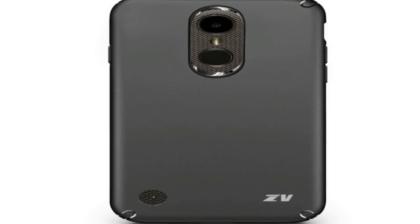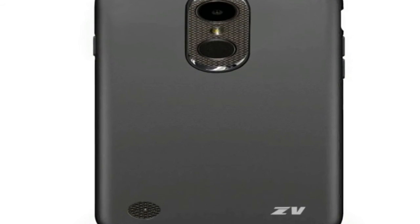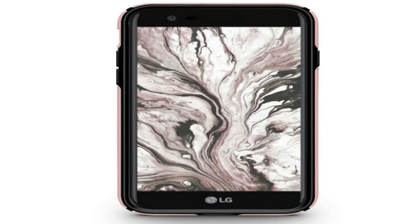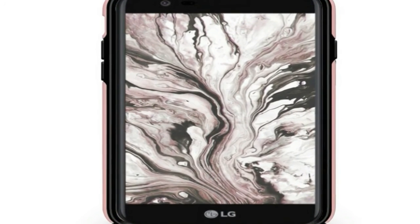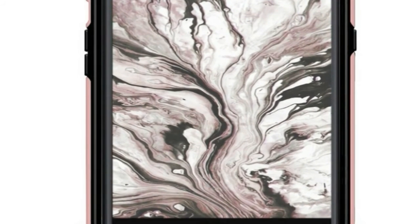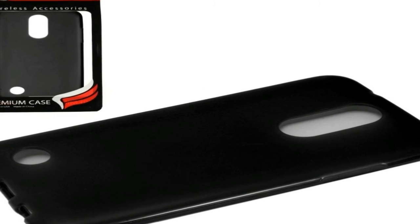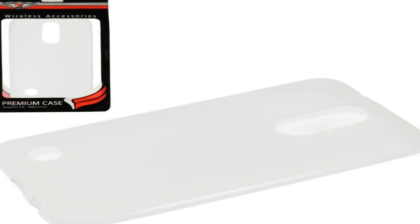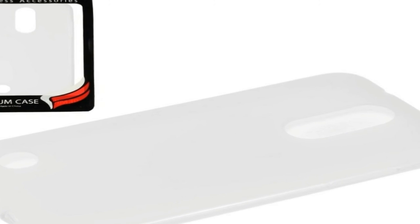The LG K10 2017 is a dual SIM, GSM and GSM smartphone that accepts nano SIM and nano SIM. Connectivity options include Wi-Fi, GPS, Bluetooth, USB OTG, FM, 3G and 4G with support for Band 40 used by some LTE networks in India. Sensors on the phone include compass magnetometer and proximity sensor.